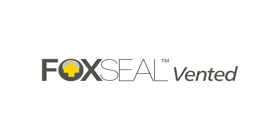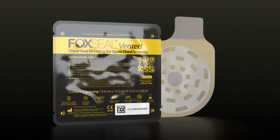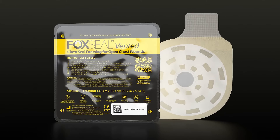Fox Seal Vented is the next-generation chest seal dressing for open chest wounds — a unique 360-degree hypervent system designed to prevent the development of tension pneumothorax and save lives.